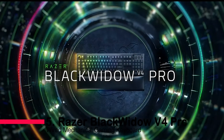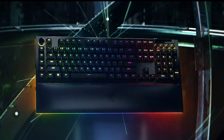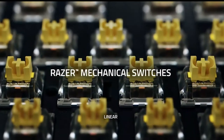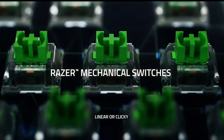Number 5: Razer Blackwidow V4 Pro Wired Mechanical Gaming Keyboard. These yellow mechanical switches are lightning-fast and stealthily silent, thanks to those built-in sound dampeners — you'll be dominating your games without disturbing a soul.